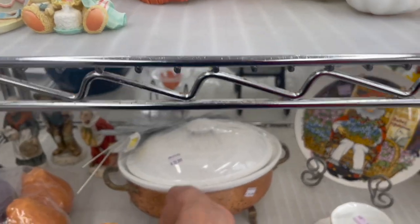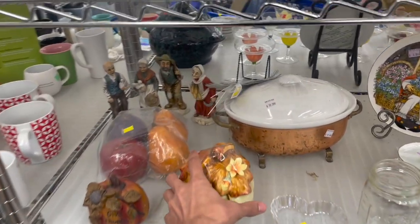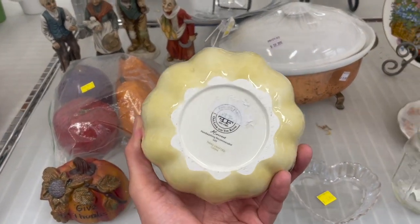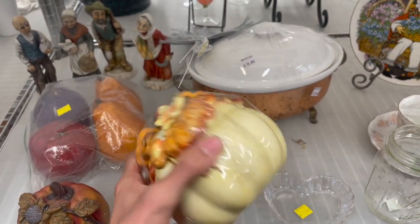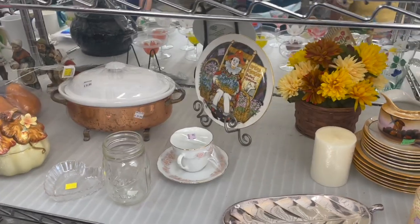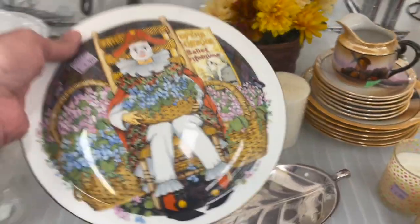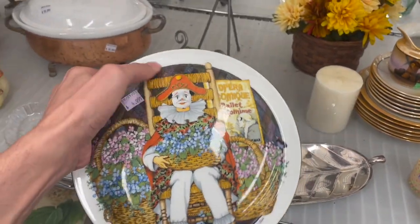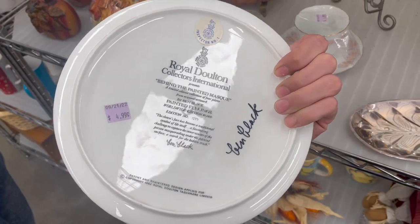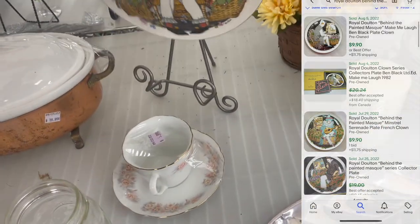Oh! Copper. Got this pumpkin — that's Fitz and Floyd. How much are you? $8. While Michael's looking that up, we're going to look at this clown plate. I thought it looked different because it's Royal Doulton. Even though it says Royal Doulton, I don't think it would sell for too much.